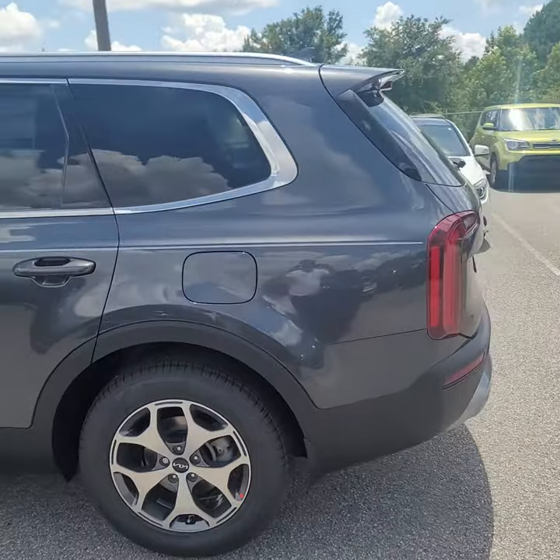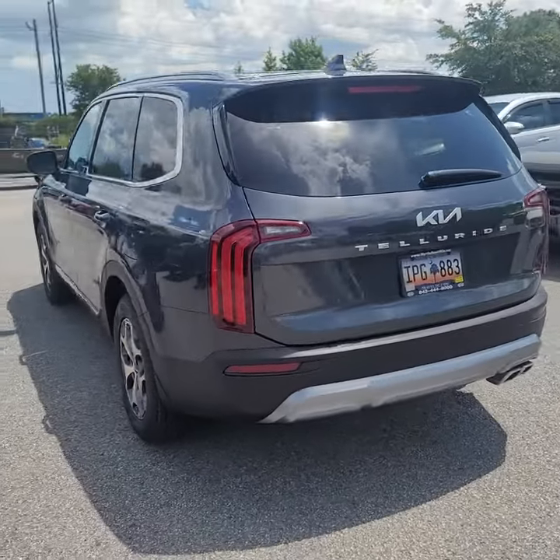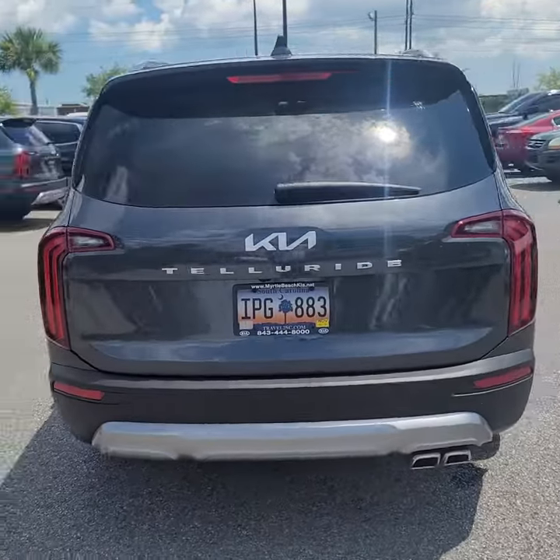Same combination I put a request in for today that we should be seeing next month. Coming around, new badging on the back as well.